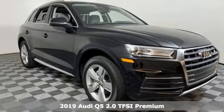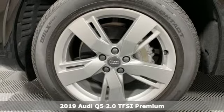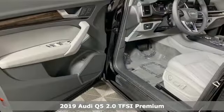It's a new 2019 Audi Q5. This is a luxury crossover with incredible beauty and technology inside and out.